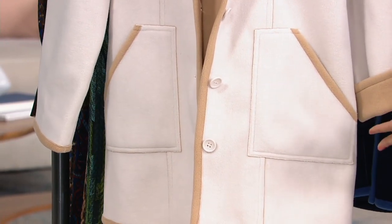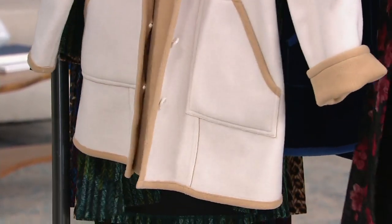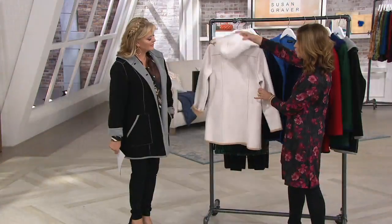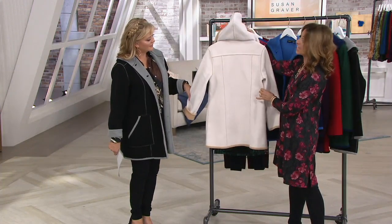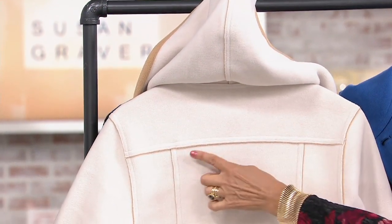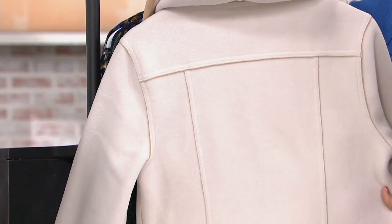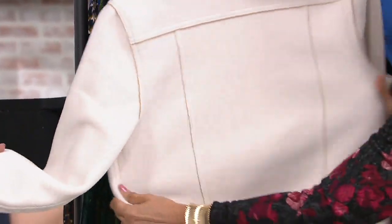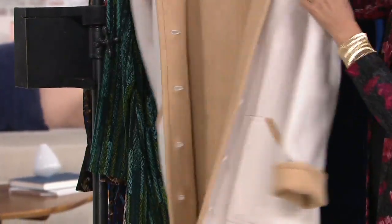It doesn't matter what you're wearing underneath. I always say try to get a new coat at the beginning of the season. Look how gorgeous the hood is — if it starts to rain, snow, or drizzle, you have a hood. You don't have to carry a hat. It's got that yoke, and you can see the little spill-through of color, which we love. It's so pretty, and very stretchy — very forgiving. You'll wear it over sweaters or another jacket.